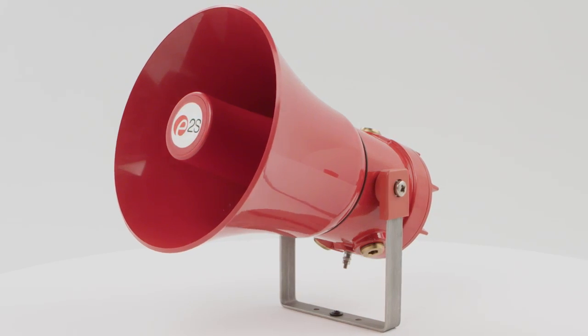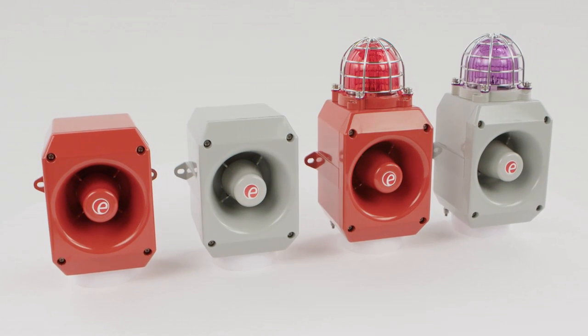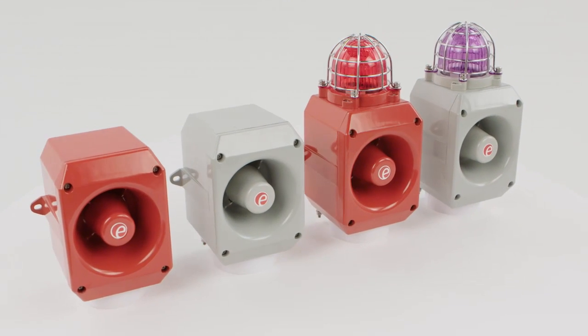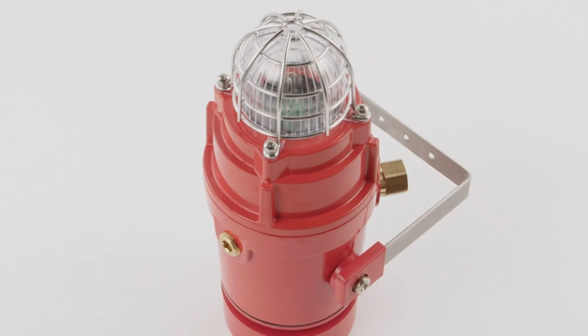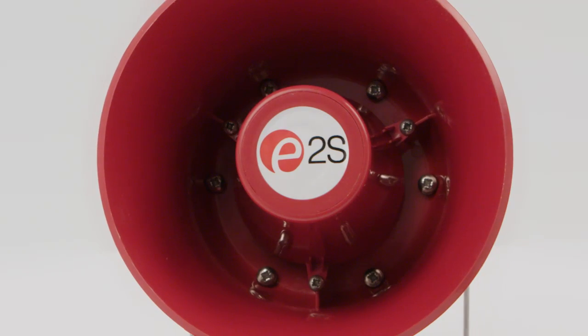From the world's leading independent warning signals manufacturer, the D1X and D2X ranges of hazardous location alarm horn sounders combine audible and visual signals and loudspeakers of exceptional performance and versatility.